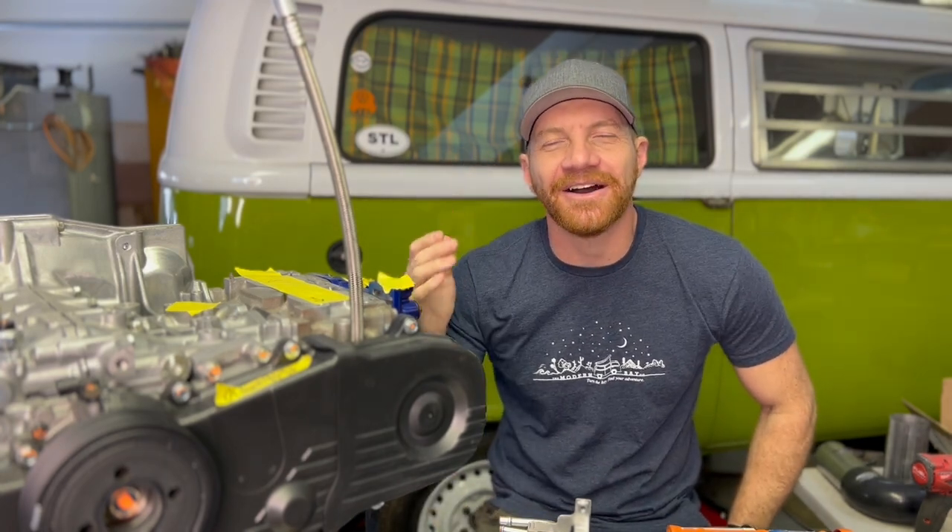I pull up to a stoplight, and soon as I hit the brakes, the thing dies. So of course I'm sitting there trying to start it up, and it wouldn't go anywhere. I'm at the light long enough where it does a couple cycles, trying to figure out what I'm going to do.